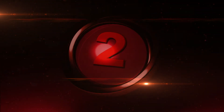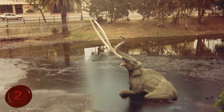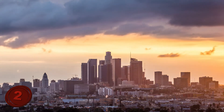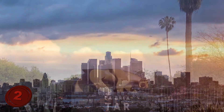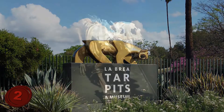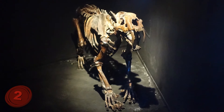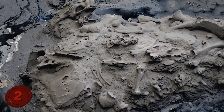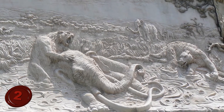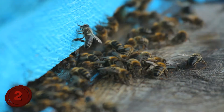Number 2: La Brea Tar Pits. If there is one location that deserves at least one visit in your life, it's this one. Located in Los Angeles, California, the La Brea Tar Pits are well worth your time. To date, around 3.5 million fossils have been found in the tar pits, with the oldest specimen found being a dire wolf dated around 44,000 years ago. What makes the tar pits so special is how well the asphalt preserved the fossils, and how it has preserved entire ecosystems of plants, bees, and other small insects.